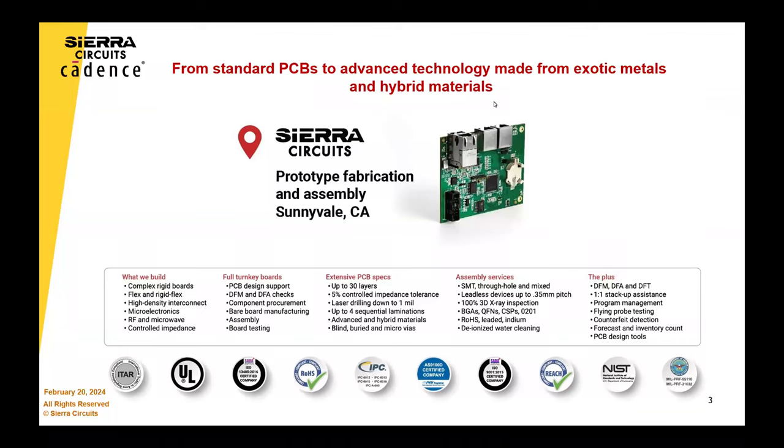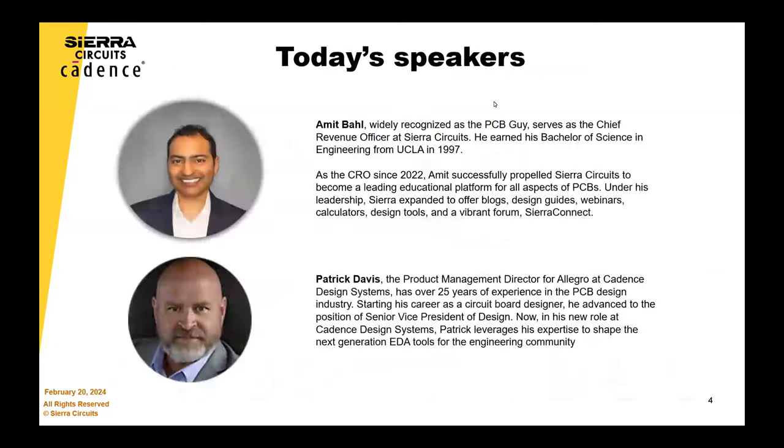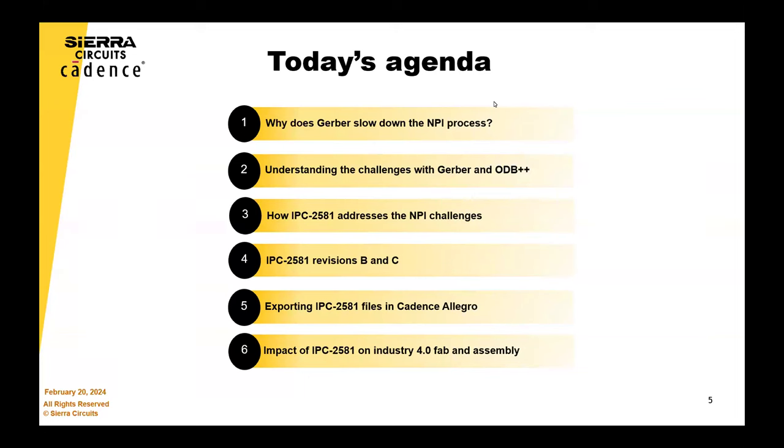We're a prototype fabricator located in the Bay Area. What makes us different is we are a complete end-to-end design, fabrication, assembly, and components operation. We don't outsource anything, and that allows us to control the cycle time and the quality. It gives a lot of feedback to the designers, which is great. Lucy already introduced the speakers, and Hammond is also included as a very important person.